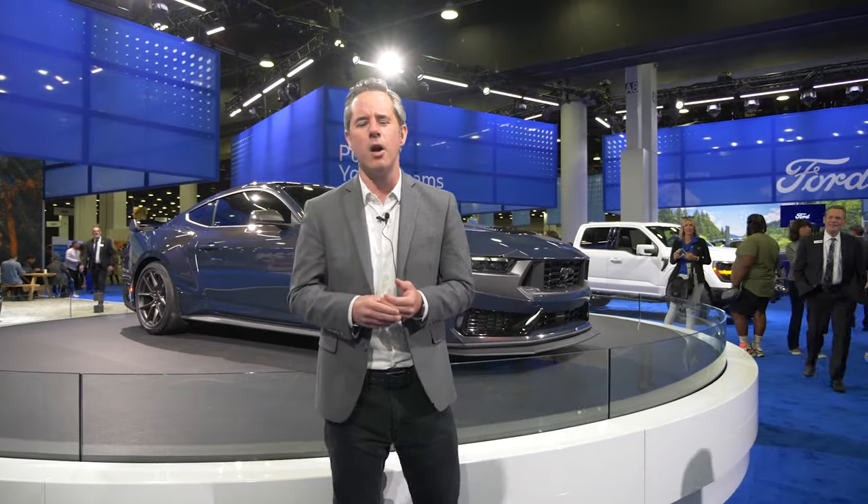It's a different Detroit Auto Show. Yes, there were still several big-deal reveals from Ford, GM, and Stellantis, but there are also more opportunities for consumers to see, feel, and touch the vehicles and even ride along in some of them than ever before. For Autoblog, I'm Greg Migliore.